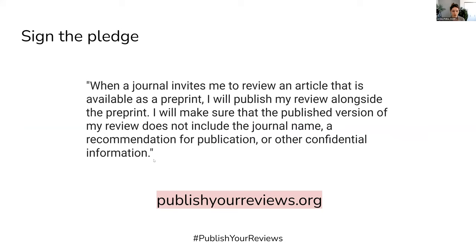We also have a way for individuals to get involved. We have a pledge on the website, which I would invite all of you to consider signing. It basically reads that when a journal invites me to review an article, I will publish my review alongside the preprint. You can learn more at publishedreviews.org.